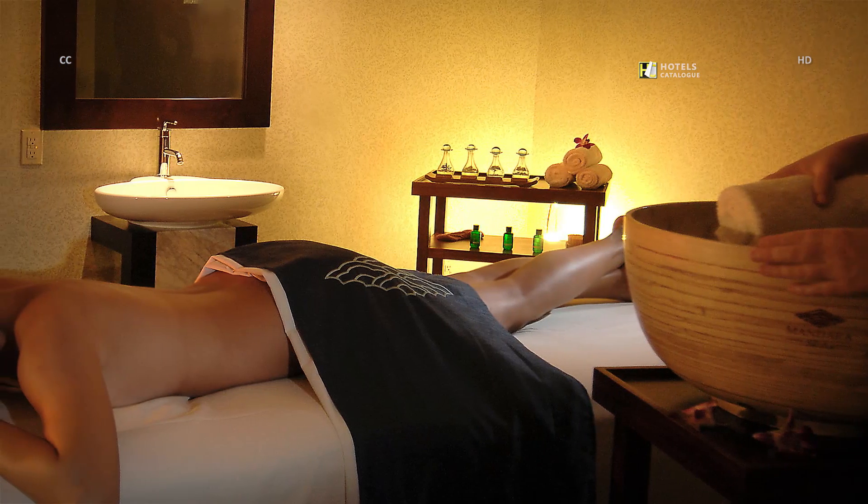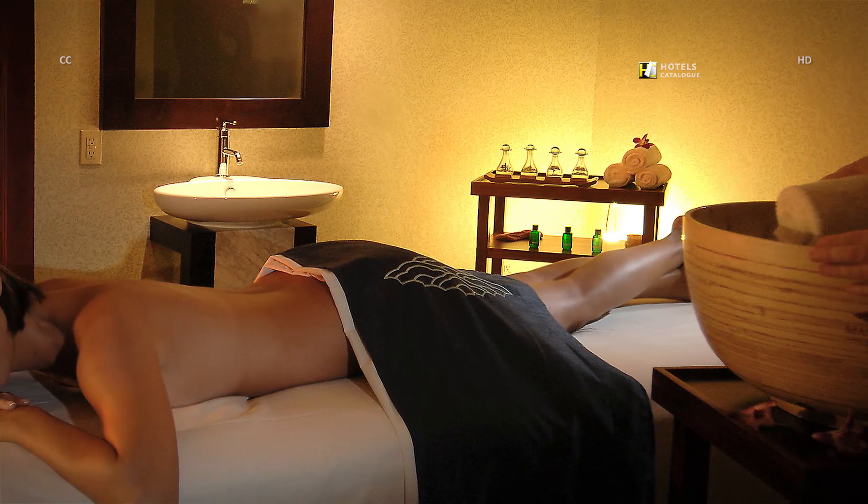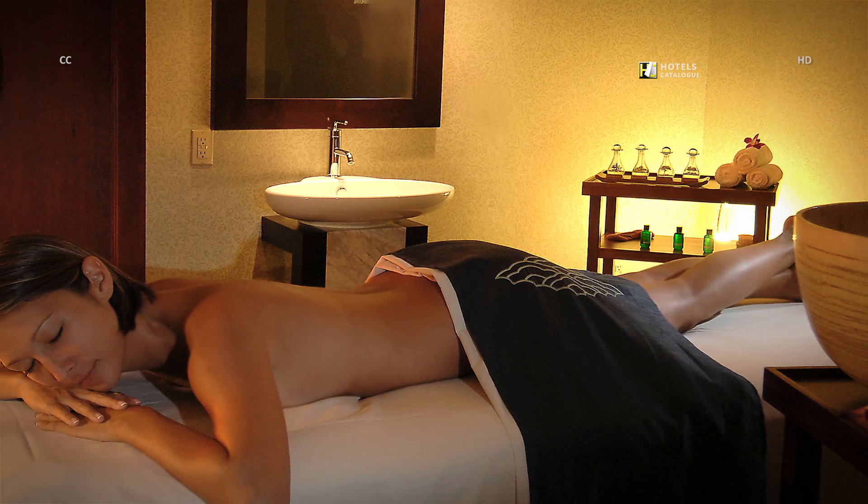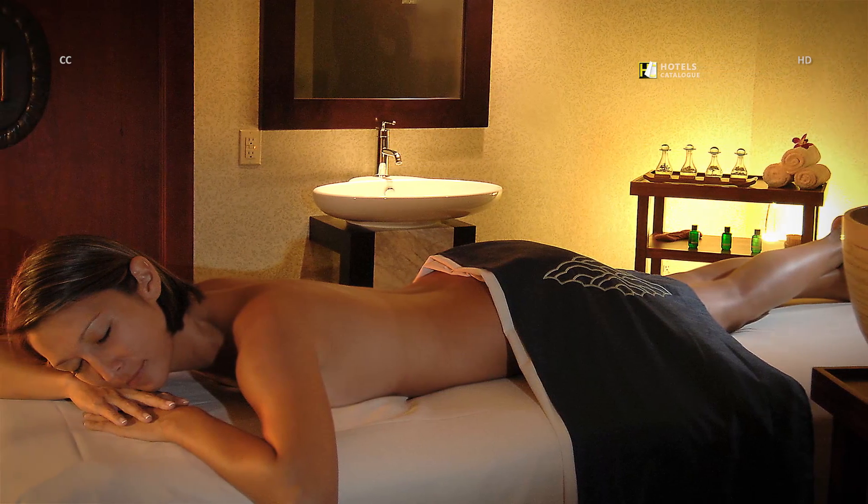We offer single or double-person treatment rooms and sauna facilities — you're sure to find pure relaxation and bliss at our spas in Hawaii.